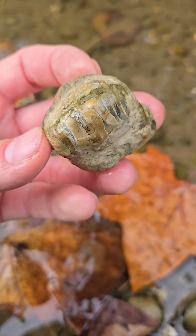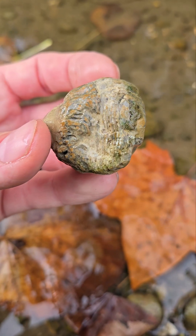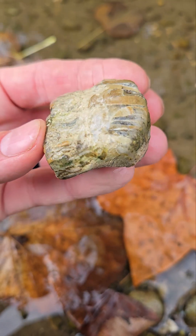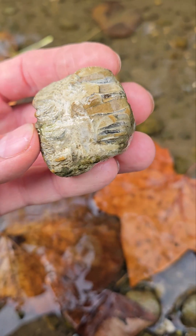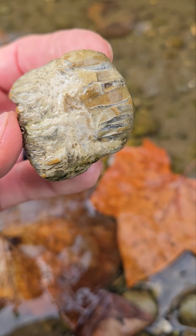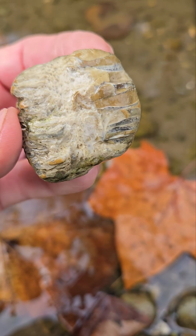That's a really awesome horn coral. Looks like it's got a little chert inside there too. But that's really pretty. Kind of made a face there, almost like a mummy face or something.